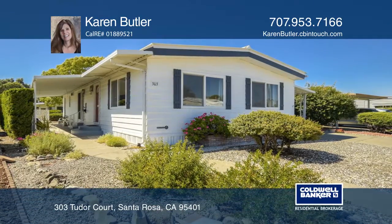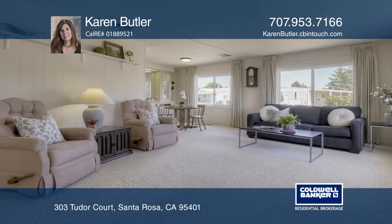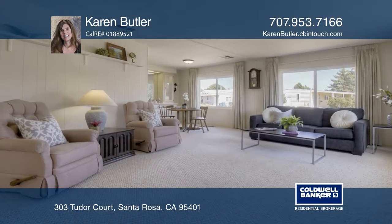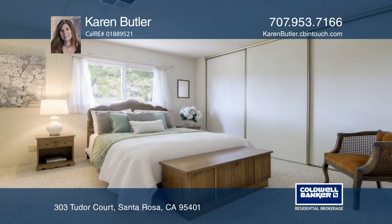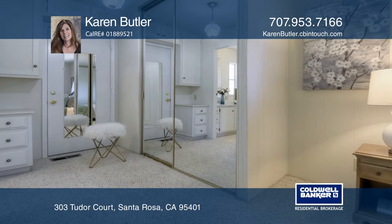This mobile home in the desirable Valley Vista Senior Park offers two bedrooms, two baths, and is close to the shared clubhouse and pool. The home has an open floor plan, a large master suite, and an outside patio.